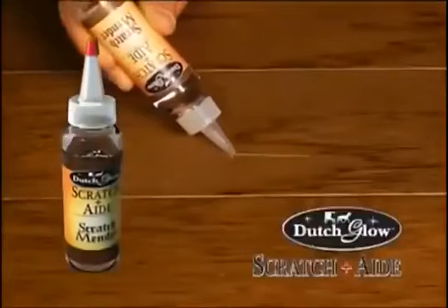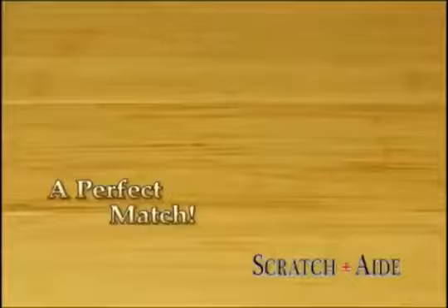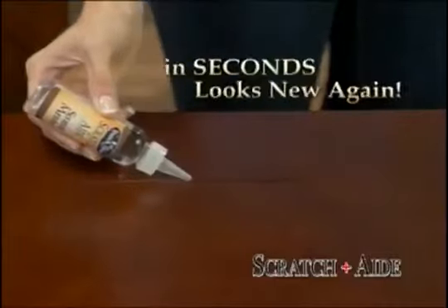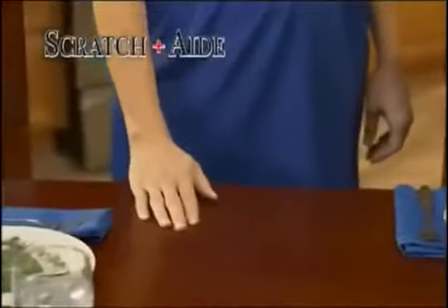Don't get mad, get Scratch-Aid, the wood scratch mender by Dutch Glow. It's the perfect match for any scratch. It brings all your precious wood furniture, flooring, and doors back to life. Just apply Scratch-Aid, and in seconds, your dining room table looks brand new again. Now that's a table ready to set.